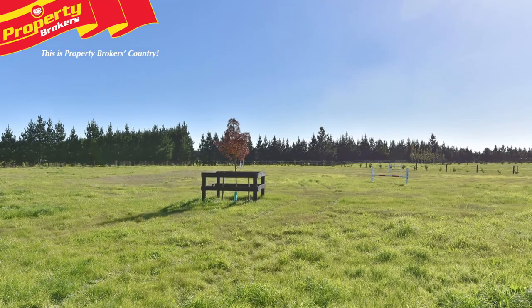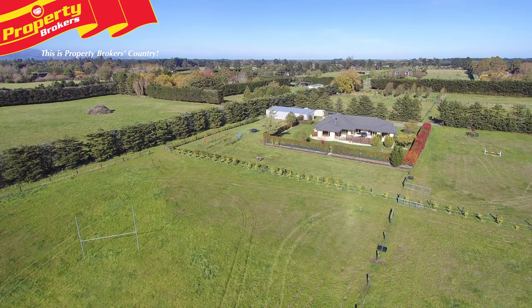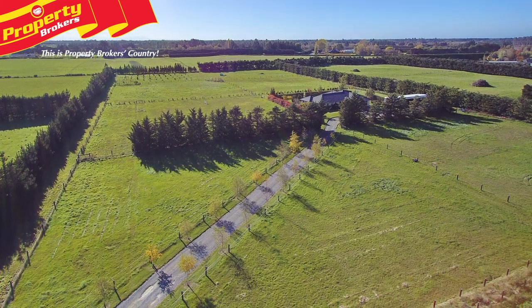The land is also beautifully established, and the 7.7 litre per second irrigation consent and K-line irrigation provides unlimited options. The fencing is of excellent standard, and a lane around the property means management of the land is simple.